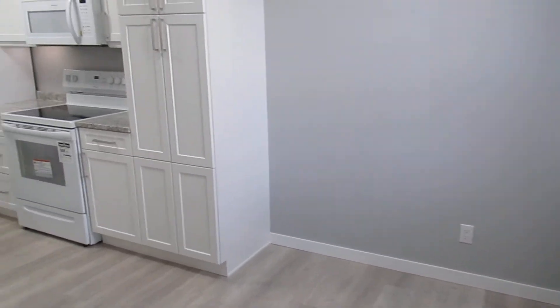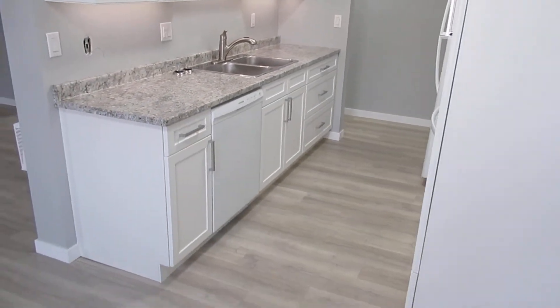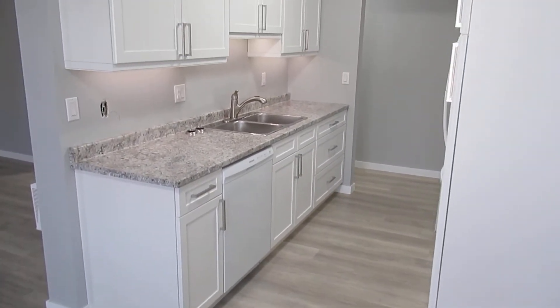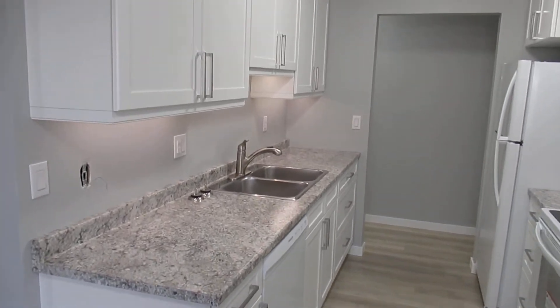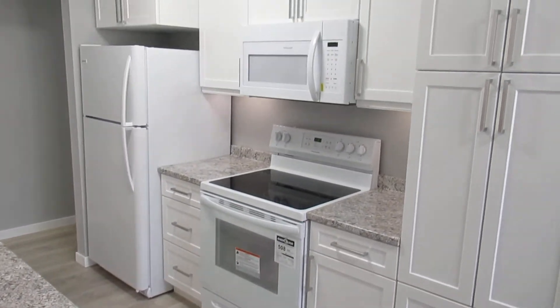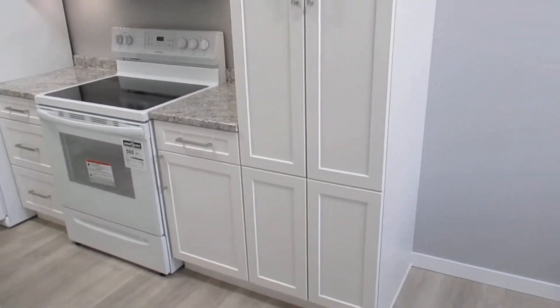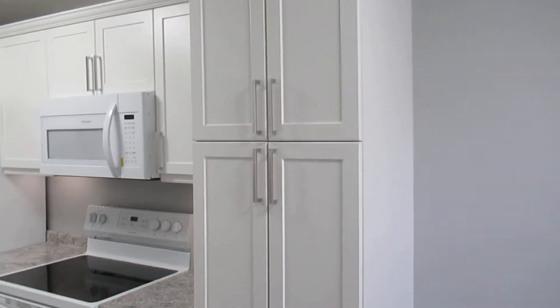And into your kitchen and dining room area — it's all brand new cabinets, countertops, flooring, appliances, and under-cabinet lighting. Everything is brand new. Nice big cabinets and storage.